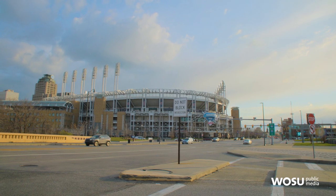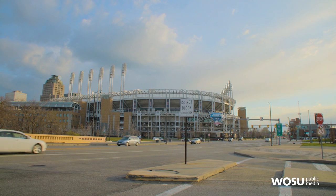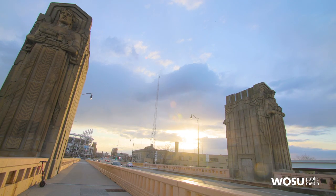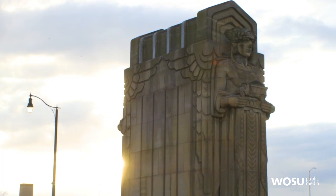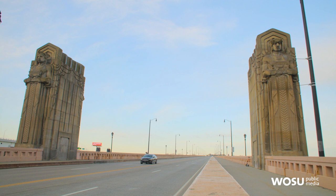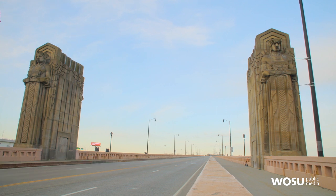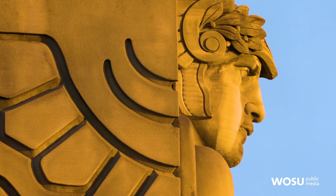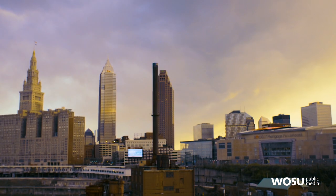When I first heard that the Indians were changing their name to the Guardians I was indifferent about the name at best, and then I read an article that quoted Paul Dolan, the Indians' owner, saying that he rode his bicycle from his office at Progressive Field across the bridge every day — and that even though the name came without consideration of the Guardians, it makes perfect sense for the city.